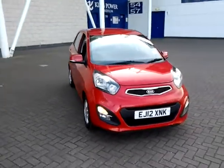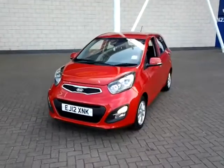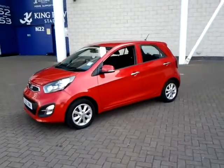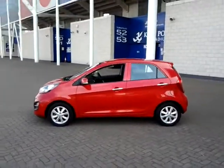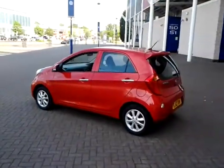Welcome to Sturgis of Leicester. Today we are looking at this 2012 12-plate Kia Picanto 2. This is a 1.25cc automatic. This vehicle has currently covered just 9,500 miles with full service history. It is finished in metallic red with a cloth interior.